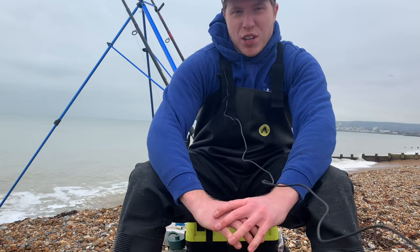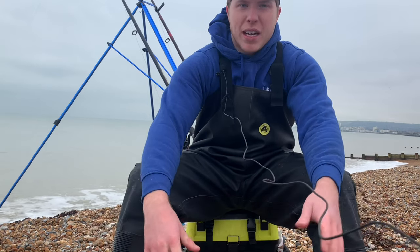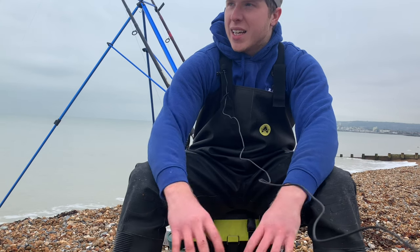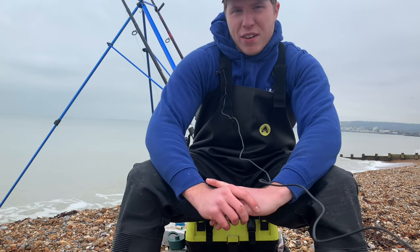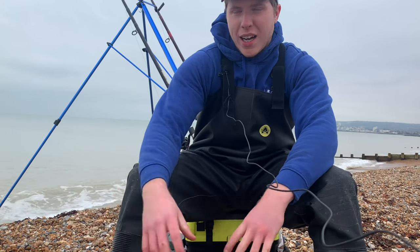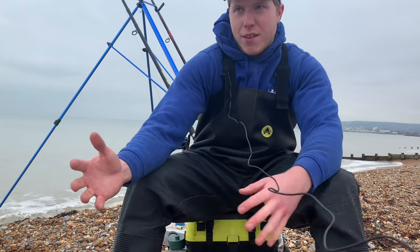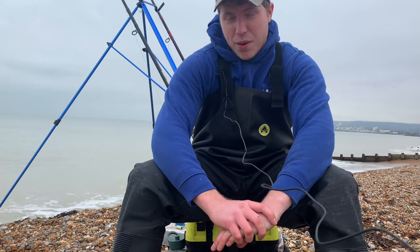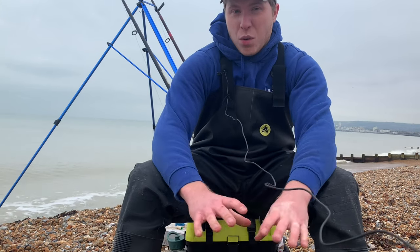Today we're on Eastbourne. I finished work about half an hour ago. I packed the car last night, the bait's defrosted and we're out for a ray. High tide is in about half an hour's time. Ideally I would have liked to fish two or three hours before high tide and then fish it out, but unfortunately work gets in the way sometimes, doesn't it? So we're out today, we're after rays.